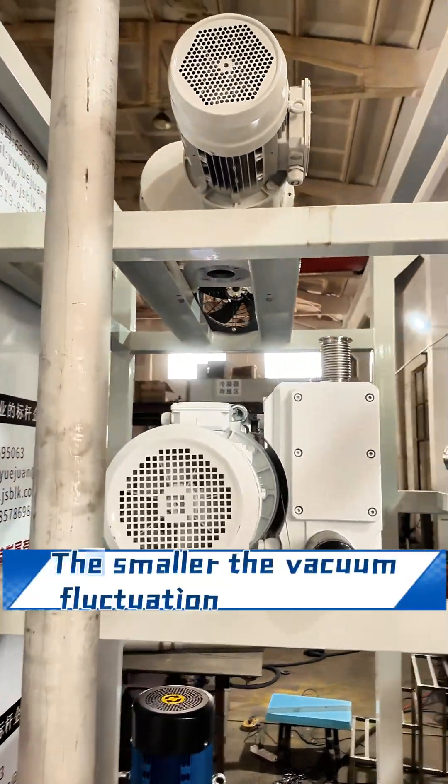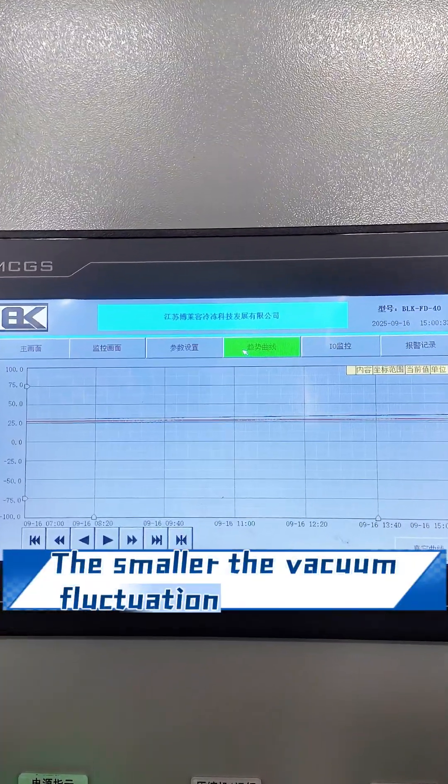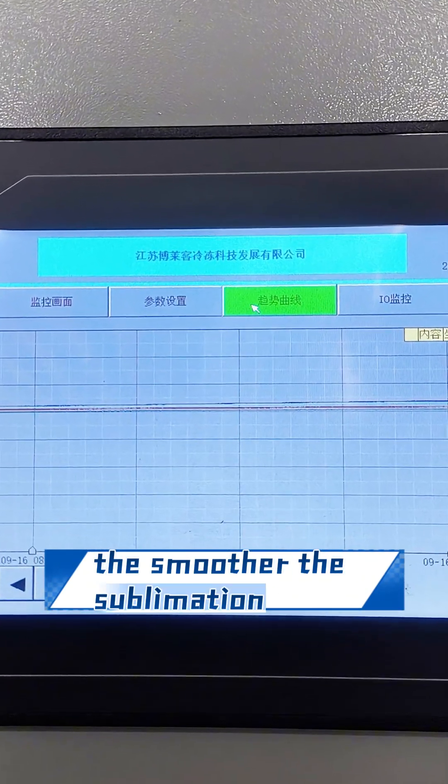Second, vacuum stability. The smaller the vacuum fluctuation, the smoother the separation, and the fuller the product.